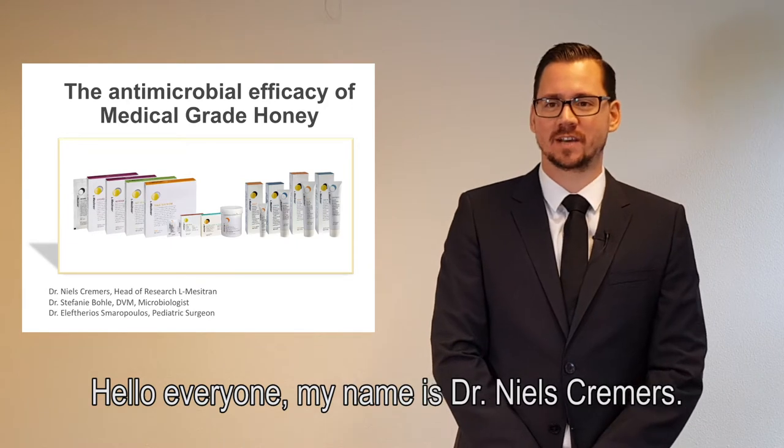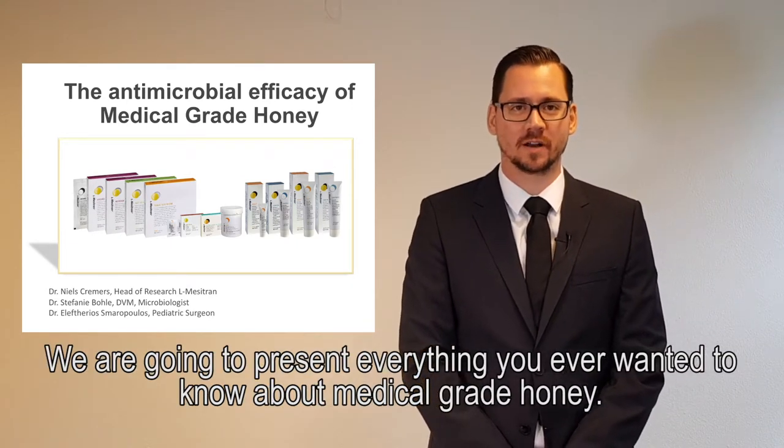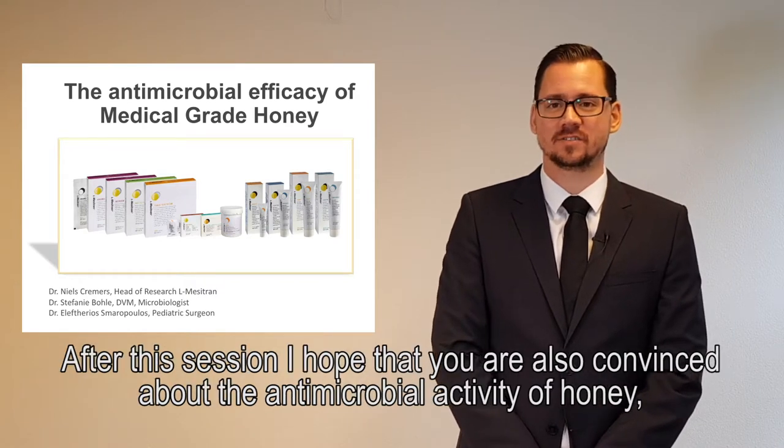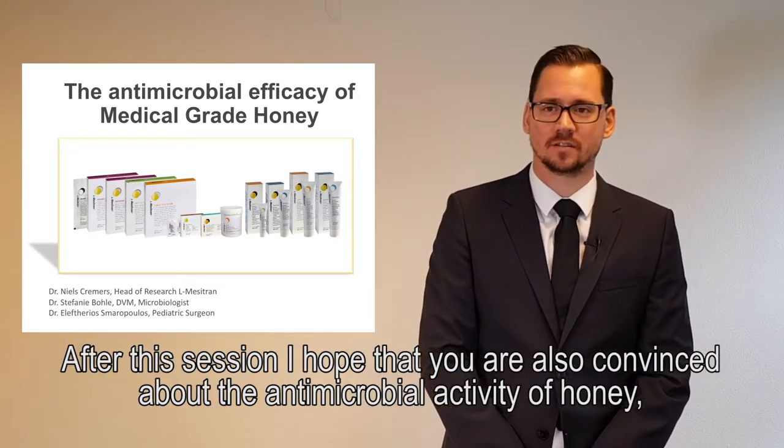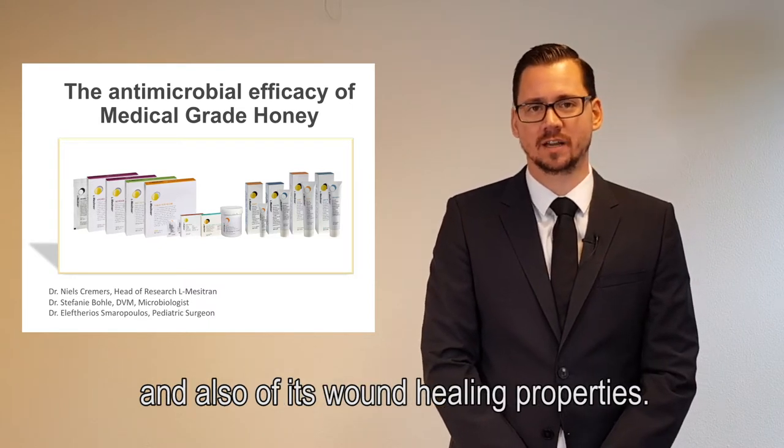Hello everyone, my name is Dr. Niels Kremers. We are going to present everything you ever wanted to know about medical grade honey. After the session, I hope that you are also convinced about not only the antimicrobial activity of honey, but also the wound healing properties.